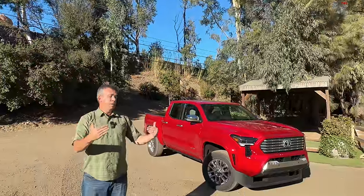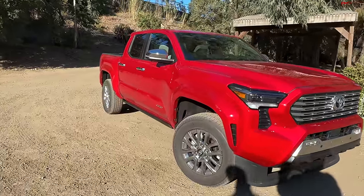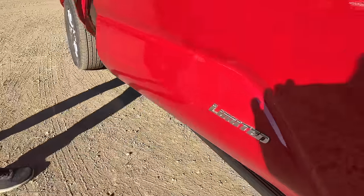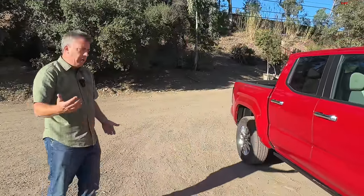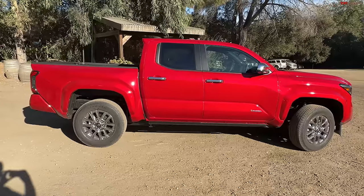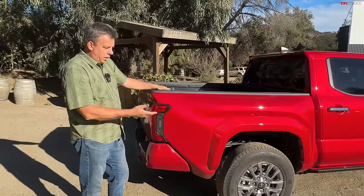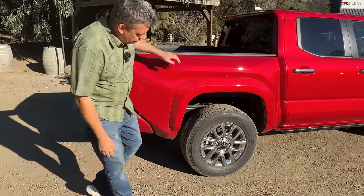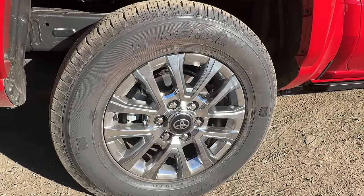Now shifting gears to something much more luxurious — this is the all-new Tacoma Limited, currently at the top of the range for luxury. Check out the sidestep — power running boards on a Tacoma. This segment of midsize trucks is growing. For example, the GMC Canyon Denali is playing in the same premium midsize pickup truck area. This is rolling on chromed-out 18-inch wheels with 265/65R18 tires.